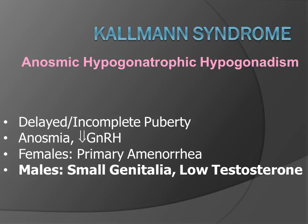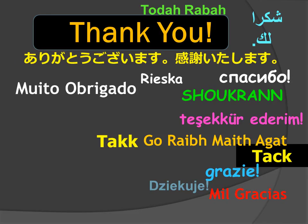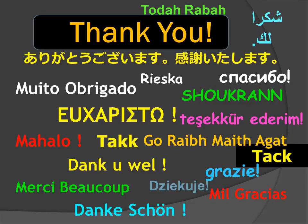This has been a case of Kallmann's syndrome — anosmic hypogonadotropic hypogonadism — which I like to call 'calm man's syndrome,' because these patients have delayed or incomplete puberty, anosmia, decreased gonadotropin-releasing hormone, and male patients have small genitalia and low testosterone. They are indeed very calm men. I am Jim Smyrniatopoulos, and I have approved this message. Thank you for your very kind attention.